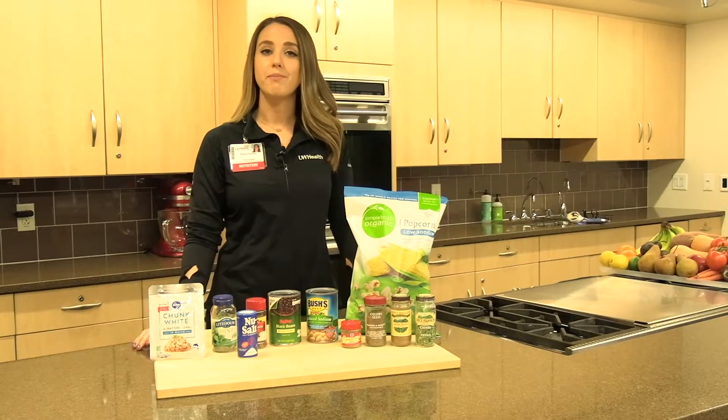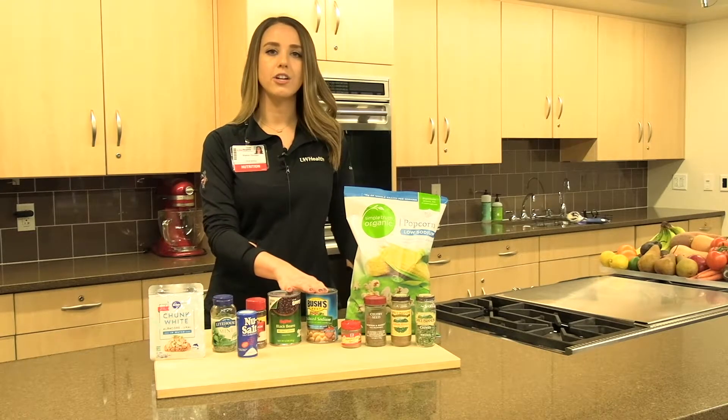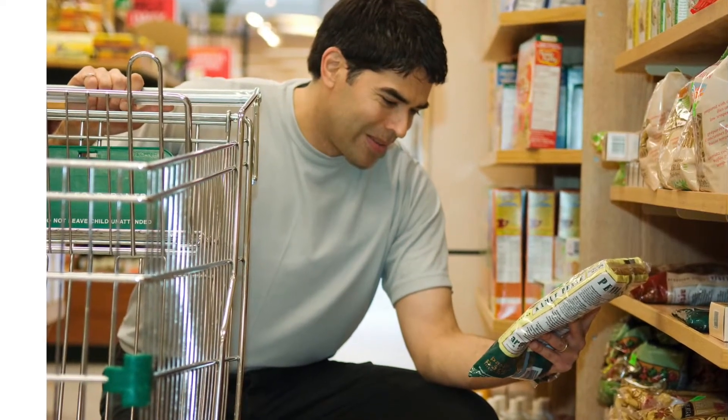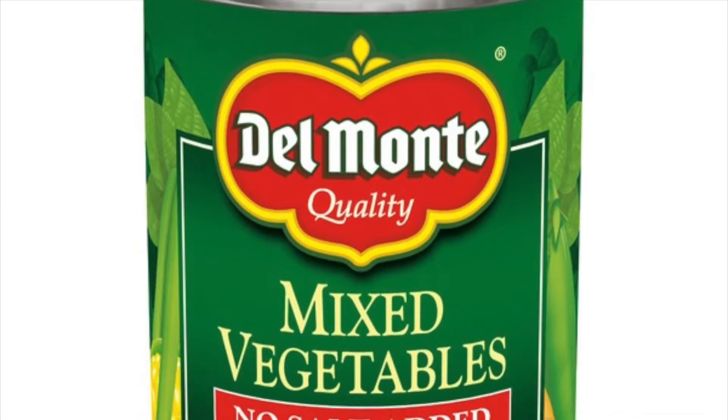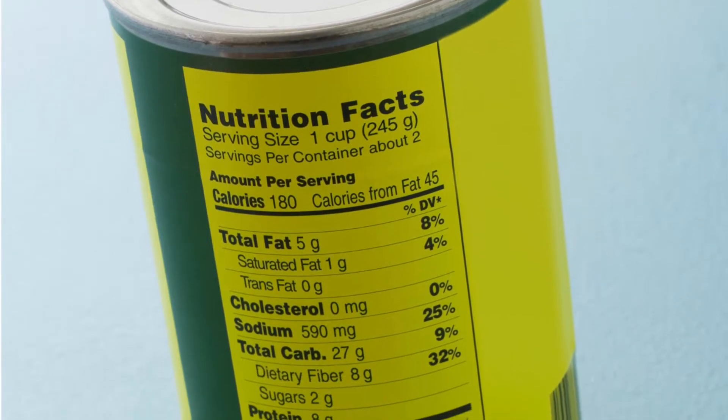The front of the label can be misleading. It might say 'reduced sodium,' but that just means there's less sodium than the original. You'll want to look for 'moderately low sodium,' 'no added salt,' or 'low sodium' — but again, it's best to check the label on the back of the package.